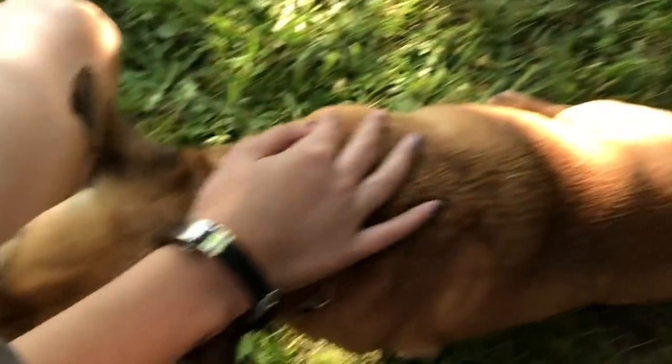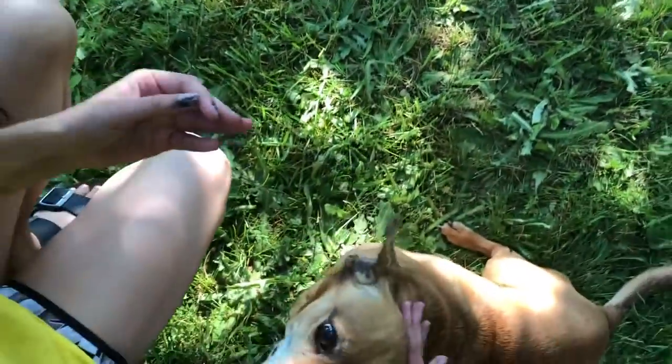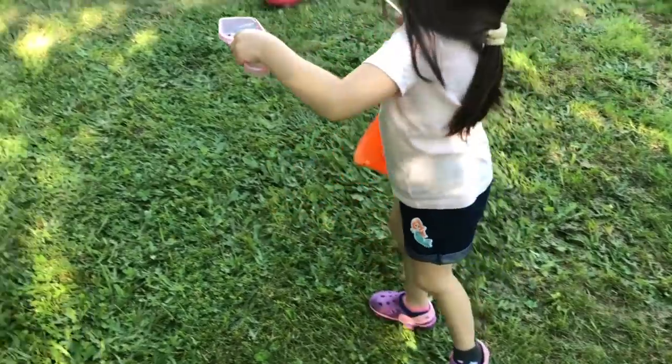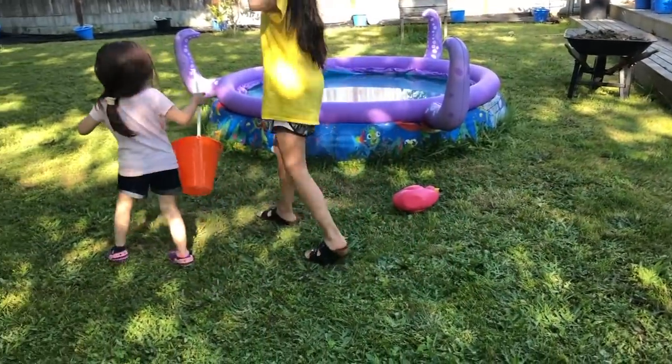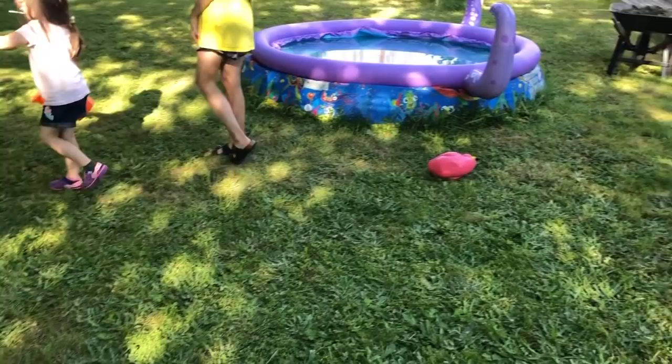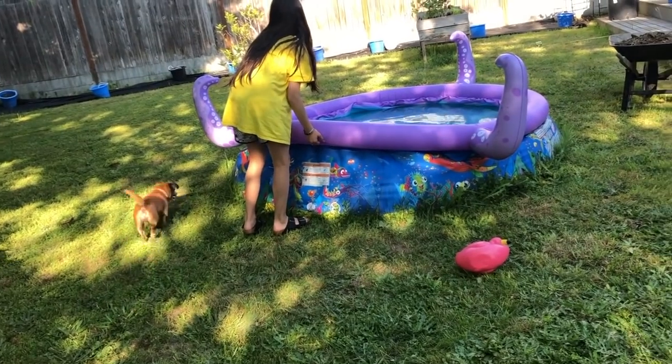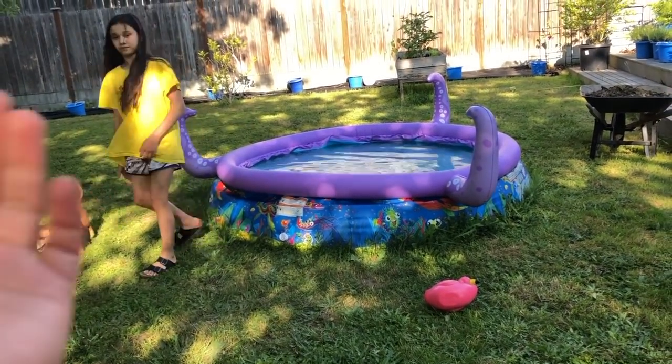Danny had her birthday party — she is now 11! And Danica is growing too; she's about to graduate pre-K. Hubby bought this pool at Costco and it's the worst investment ever, because once you fill it up with water it gets hot for like a day, and then the next day it may not be hot.